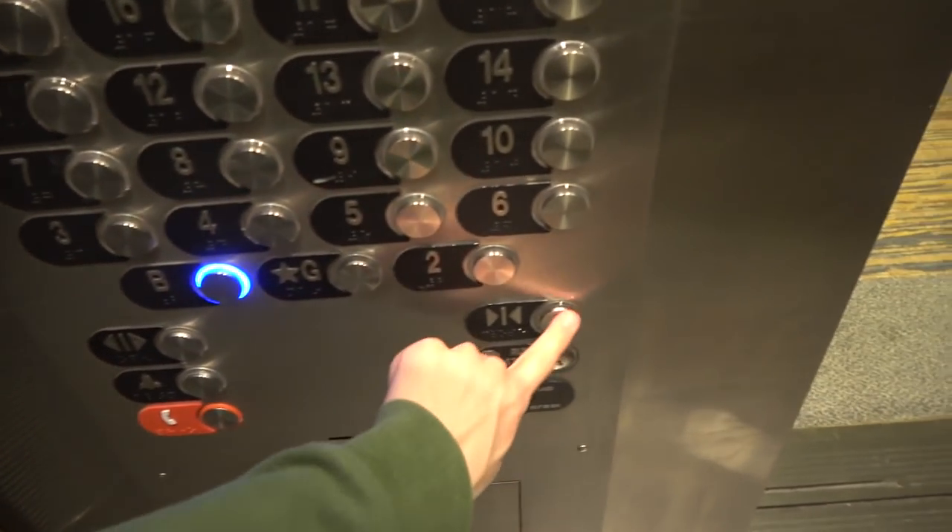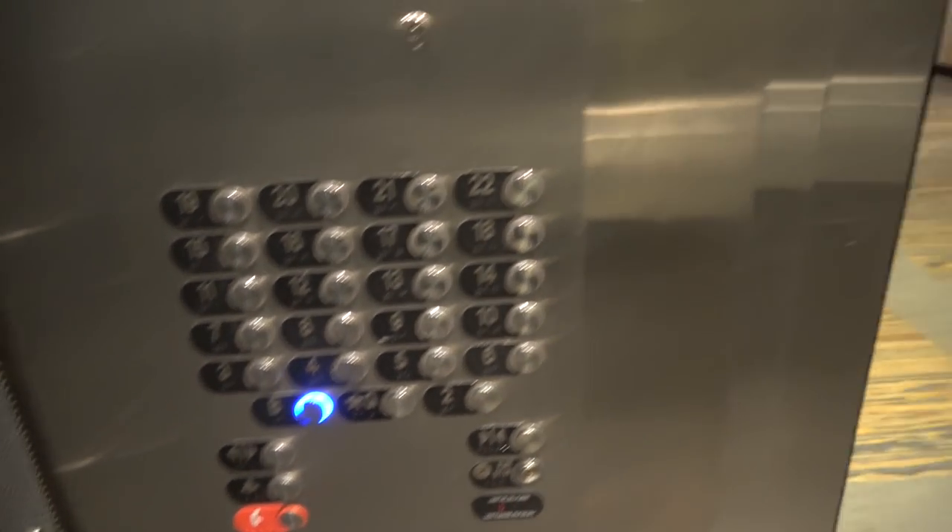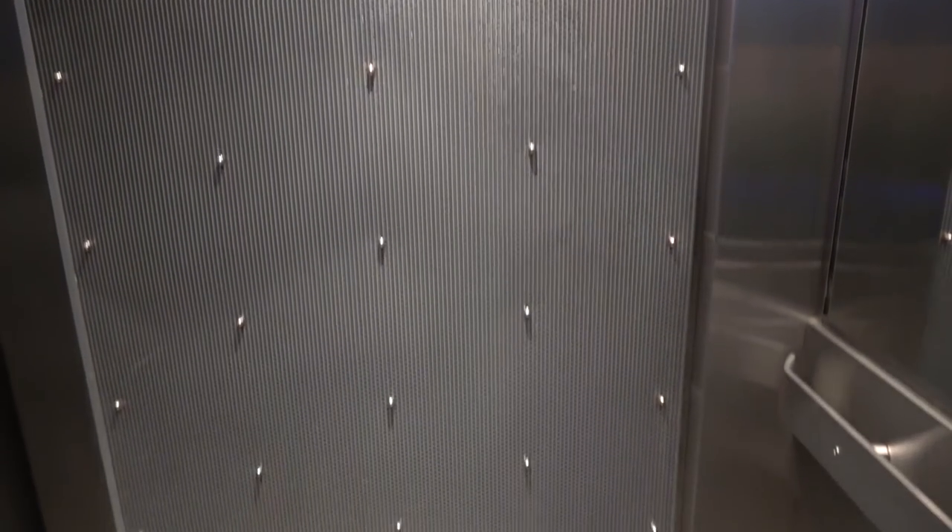Let's go down to the basement. I've got something I want to show you, and I think a few people were asking about this, which you'll see at the end of this video. It's just your basic modern elevator — it's kind of small.